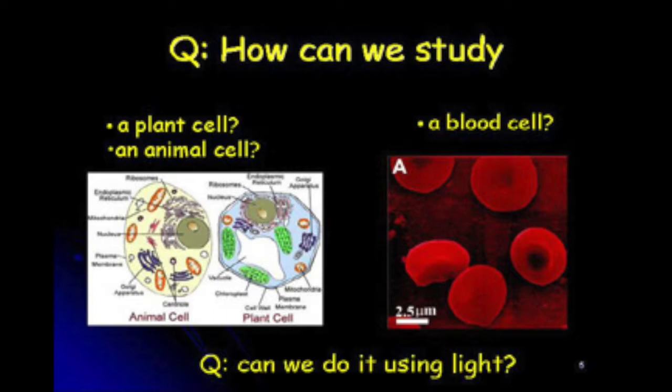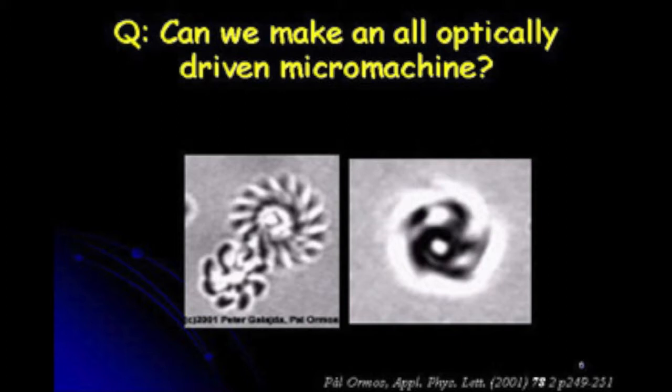Another question: can we make an all-optically driven micromachine? People are making tiny machines powered by electricity today, but the question is whether we can construct machines driven only by light. What you're seeing here are objects produced in a lab in Hungary by Professor Olmos, and these are driven totally using light.